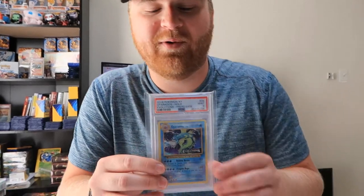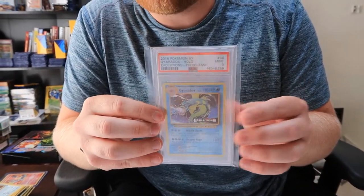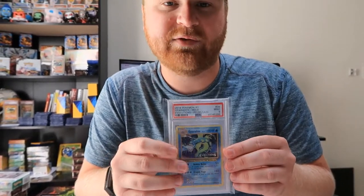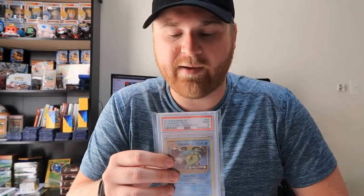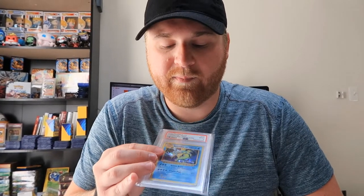If you rewatched the anime, Ash is so terrible. And this is a Gyarados pre-release from Evolutions. If you're new to the channel, we've been opening these pre-release kits on live stream. We've got a few left — going to open each week. We've opened 10 so far, you can check out those videos.